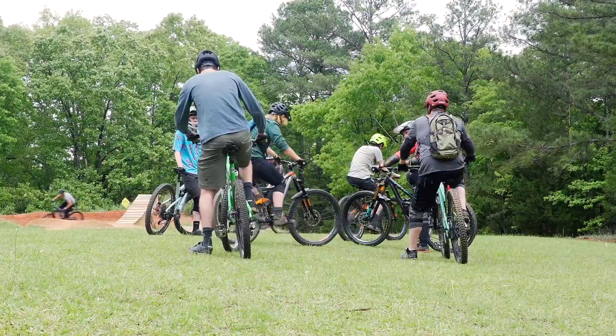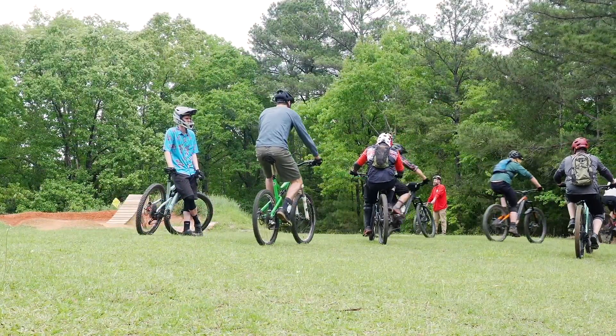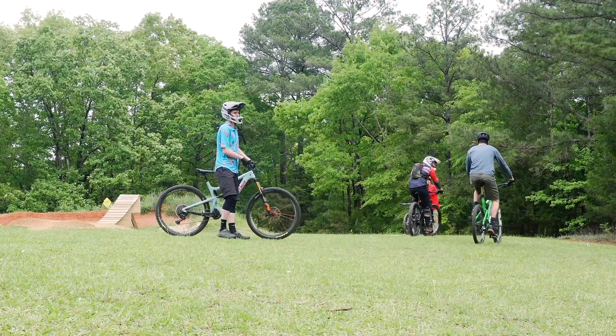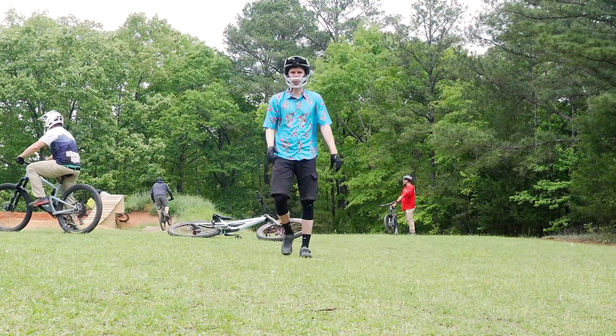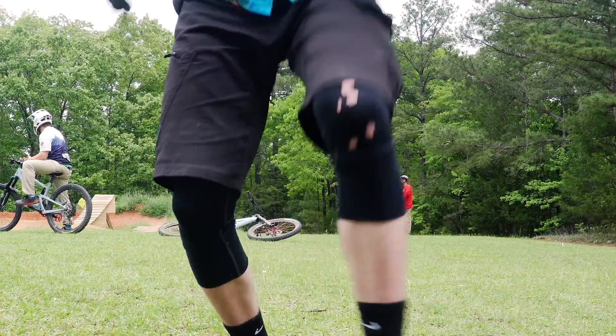We're starting things off at the base camp skills area. Some of you may have seen it on videos before, but for those of you that haven't, it essentially consists of some skinnies, a dirt track, and the main feature — a wooden booter that jumps you over one of the berms on the track. Knowing Kevin's love for checking off big features, I thought this would be the ideal place to start, and he seems to agree.